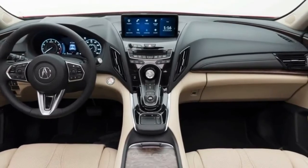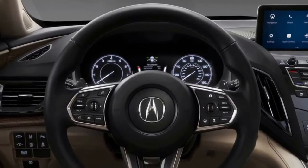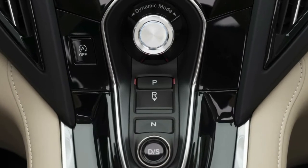At first look, the only elements that might be toned down or slightly differentiated when the RDX goes on sale later this year as a 2019 model appear to be the bottom half of the front and lower part of the rear bumper, and the door mirrors. Everything else looks normal.